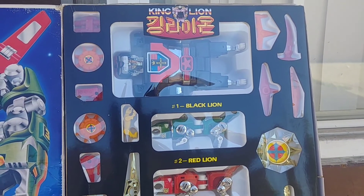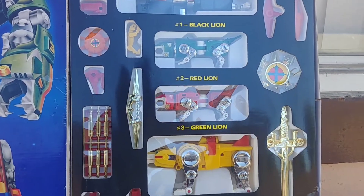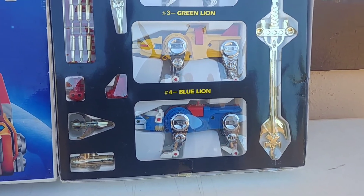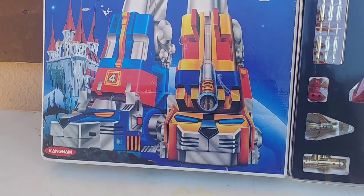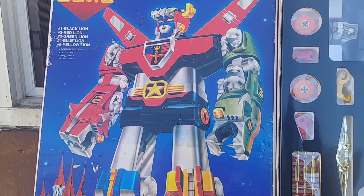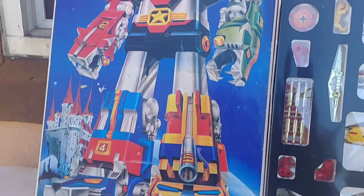Especially if you've already completed the sets for all the American ones — the POPI one and the Godaiken one — this is something different. You don't see this one very often. It keeps climbing up in price and they rarely ever come up on eBay, so keep your eyes out on this really scarce King Lion Voltron.